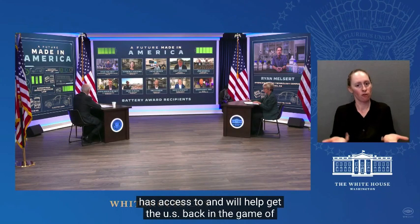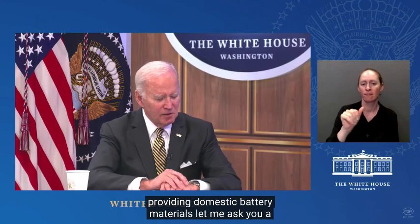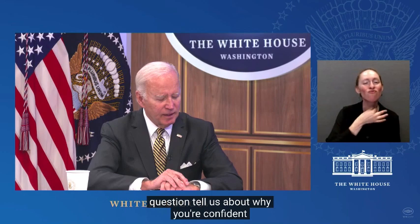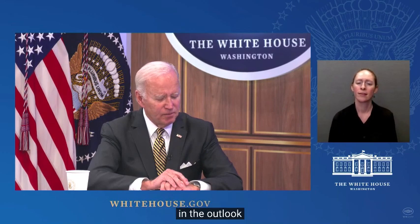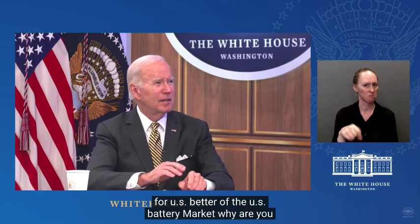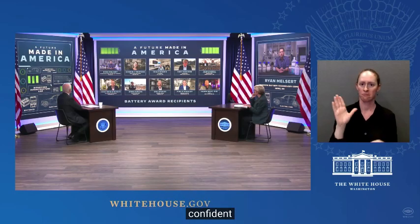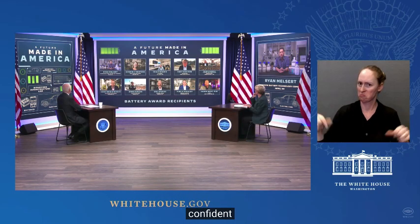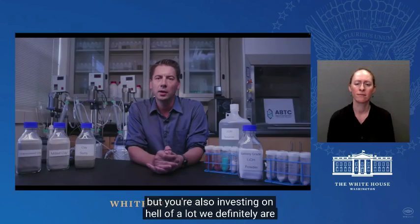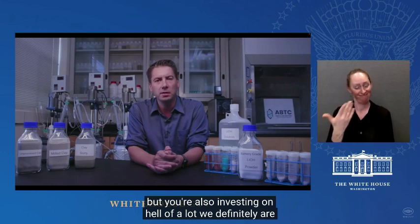Tell us about why you're confident in the outlook for the U.S. battery market. Why are you confident? Because we're investing a lot in you, but you're also investing a hell of a lot. We definitely are, and we appreciate your investment and your confidence in us.